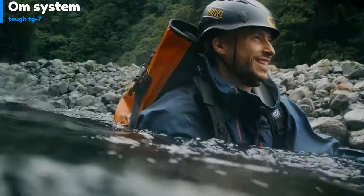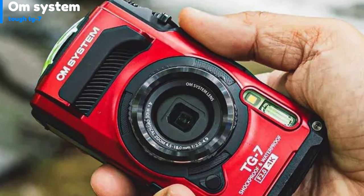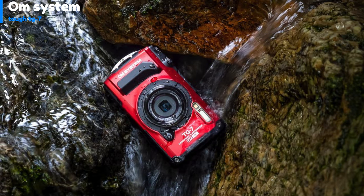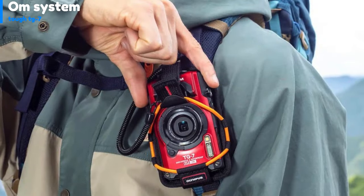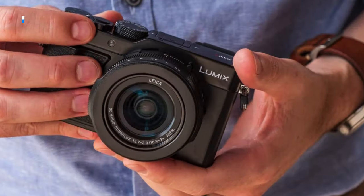The TG-7 may not have the highest quality for photos and videos, but it's versatile and allows you to capture footage in environments where other cameras may not be able to. The camera comes with a range of accessories, has a tactile feel, and is easy to use. It's an excellent travel camera for adventurers who need a reliable camera to document their journeys, both the good and the challenging parts.